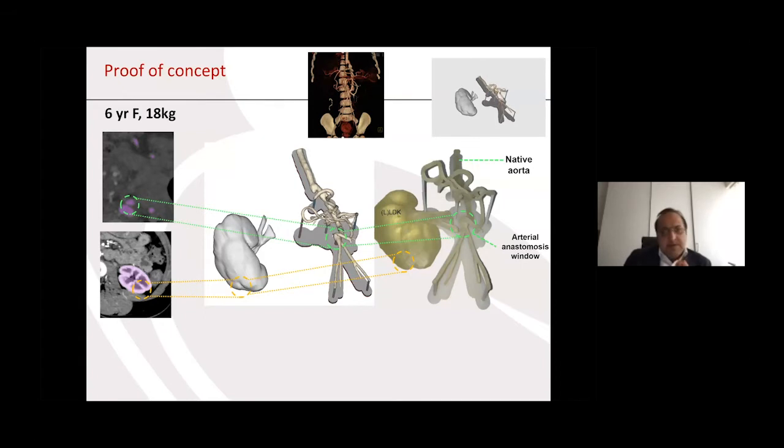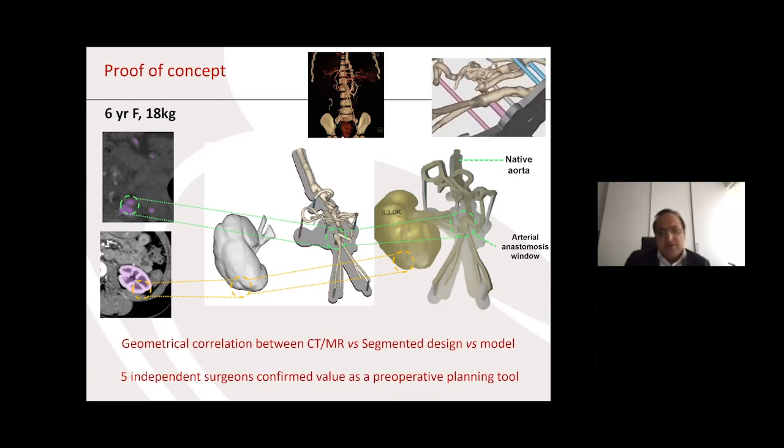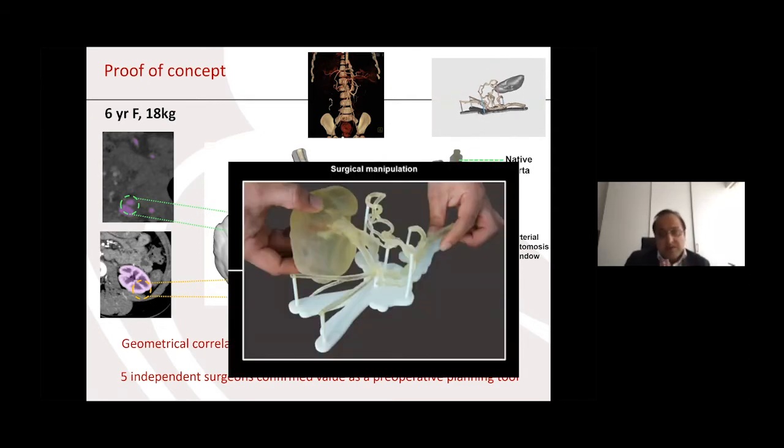This slide shows our patient-specific workflow based on the proof of concept case — the six-year-old child who had the PTFE graft put in to replace an aorta. She actually underwent a successful transplant without 3D printing, so we wanted to test it retrospectively. The CAD designs were acquired from routine medical images, the 3D model was printed and showed good geometrical correlation. We showed it to five independent surgeons who confirmed its value as a preoperative planning tool. What we then did was perform surgical manipulation, which aided understanding and deliberation of the anatomy.